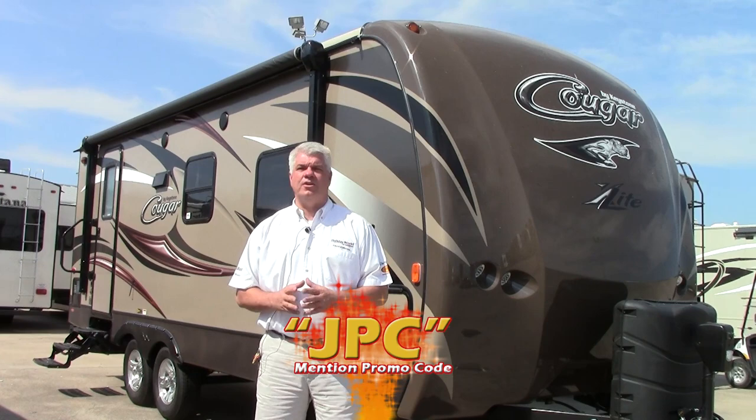Hi everyone, I'm JJ Pollinger here at Holiday World RVs in beautiful Katy, Texas. Today I want to take the opportunity to show you the brand new 2016 Keystone Cougar travel trailer. This particular one is called a 21 RBS.